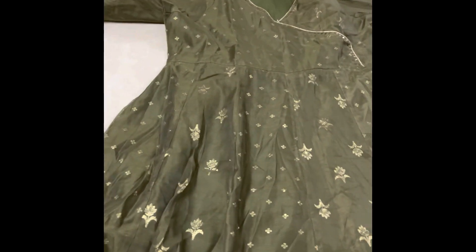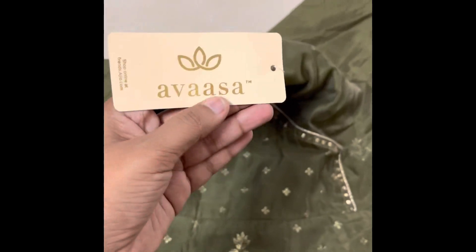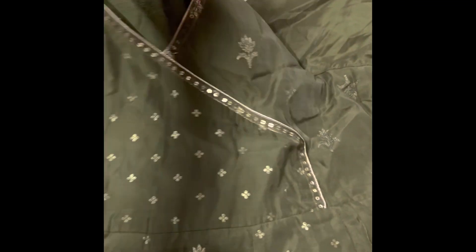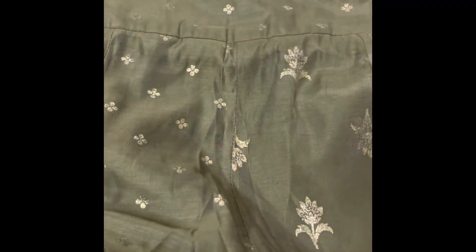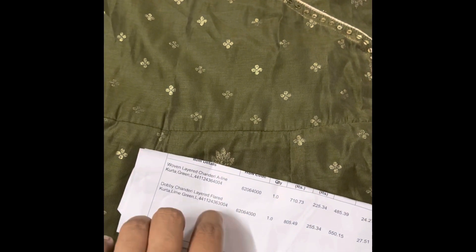This is a pure chanderi. I would like to buy a brand. There are a lot of layers. This price is $500. It is $14.99. I use a coupon and a link to purchase. You can check the details in the description box.